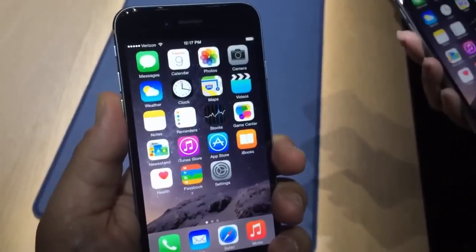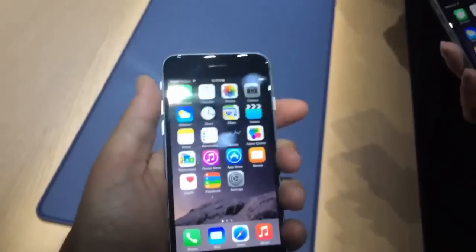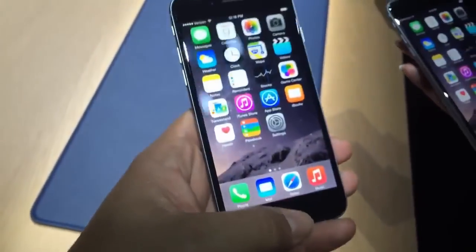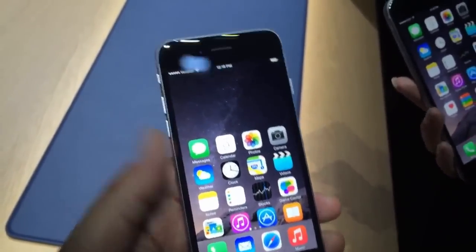Hey, this is the iPhone 6. This is a 4.7-inch screen, 1355 x 750, and it feels good — it feels nice in the hand. There's even a shortcut that allows you to reach all of your apps with a simple double tap on the home button.